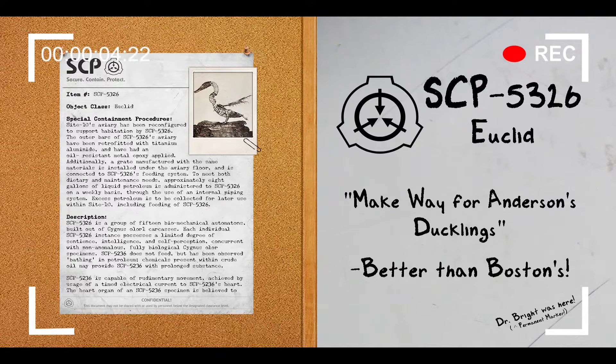Hello everyone, my name is Agent Paul of Mobile Task Force Delta-7, Codename Bookkeepers, and welcome back to another SCP Document Review.